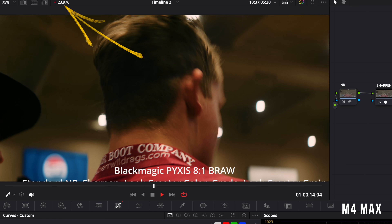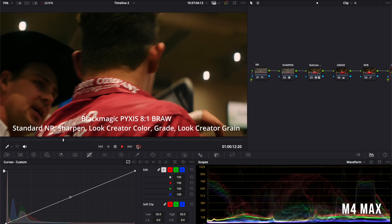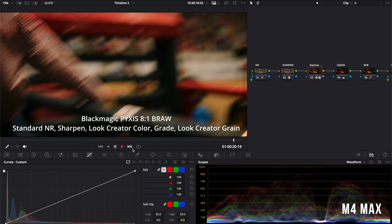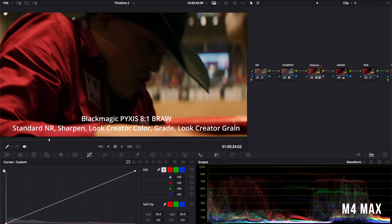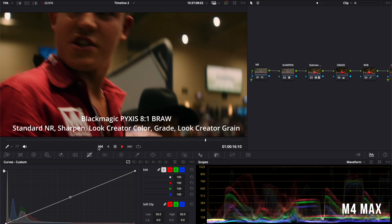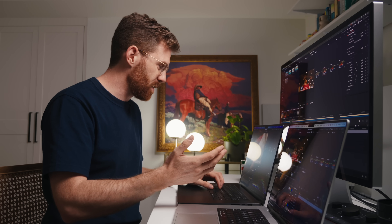We have full speed playback — 24 frames per second, not dropping any frames, completely smooth. And this is 6K Blackmagic RAW footage. The next clip is also smooth. The noise reduction is usually what completely kills it — it's just a no-go and you can't work in real time. To clarify, I have everything turned up here: full playback resolution, render cache is off. This is huge — you can just work in real time in the most professional color grading environments with all the effects you want to use.